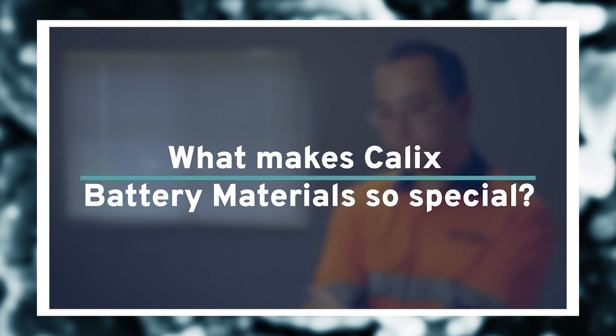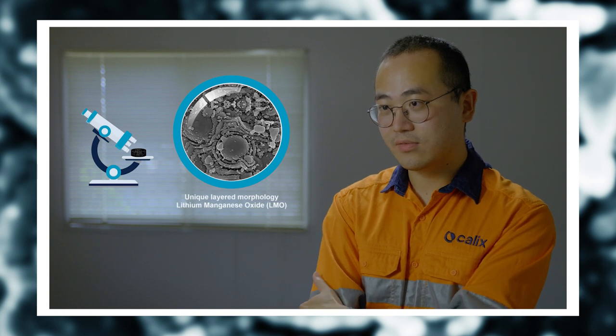Tell me Devin, what makes Calix battery materials so special and how do they compare to others? What we found is that our Calix battery materials, the lithium manganese oxide materials that we work with, have a very unique multi-shell, sort of onion structure, which is very unique compared to conventional standard morphology of the same materials in the battery industry. If you look at the literature or commercial samples, all the other materials have a polycrystalline structure which doesn't have this multi-shell structure at all. We think these structures formed during the unique processing steps that we use at Calix.